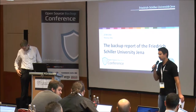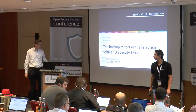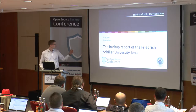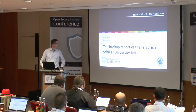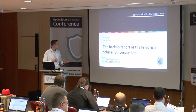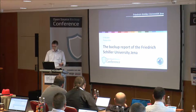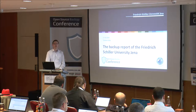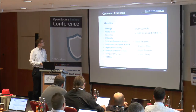We continue with the next talk. Our next speaker is Thomas Otto, talking about the backup report of the Friedrich Schiller University in Jena. Thank you for the introduction. Yes, of course we are a big university, and we migrated our backup to Bacula. I would show you an overview first.